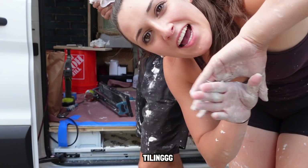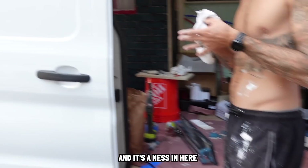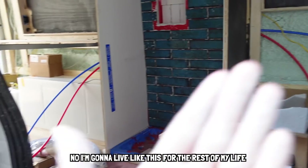What do you guys think I've been doing? Tiling. We're tiling, and it's a mess in here. Are you going to live like this? Yeah, I'm going to live like this for the rest of my life. All right, with that, we're going to call it a day.